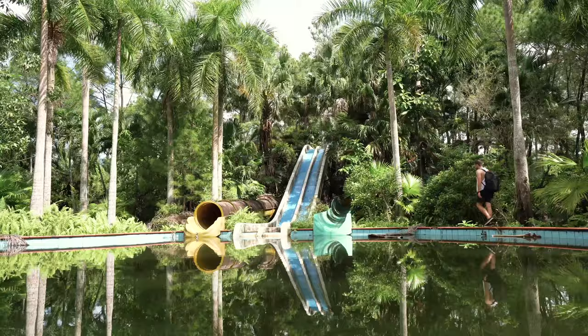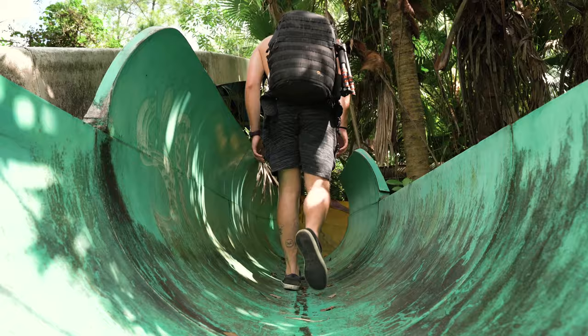I think I want to walk up this slide — let's do it, let's go find out what's at the top. You can't go up that one but it feels very unstable anyway.